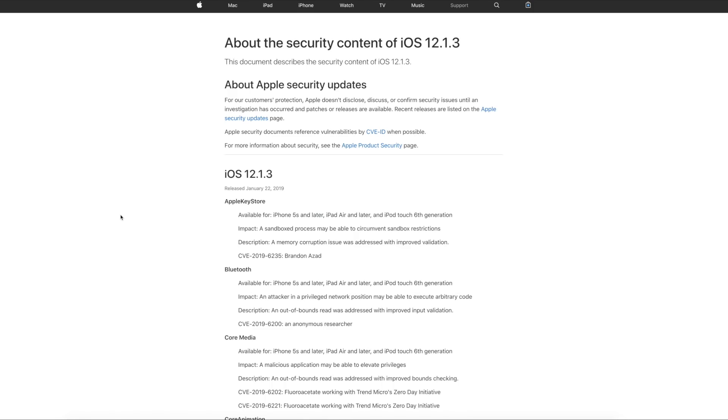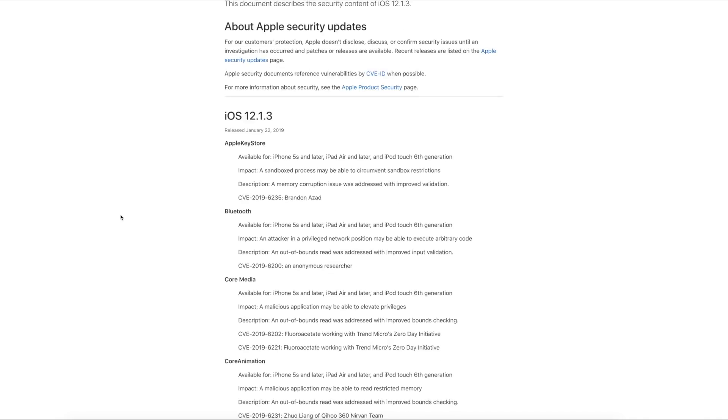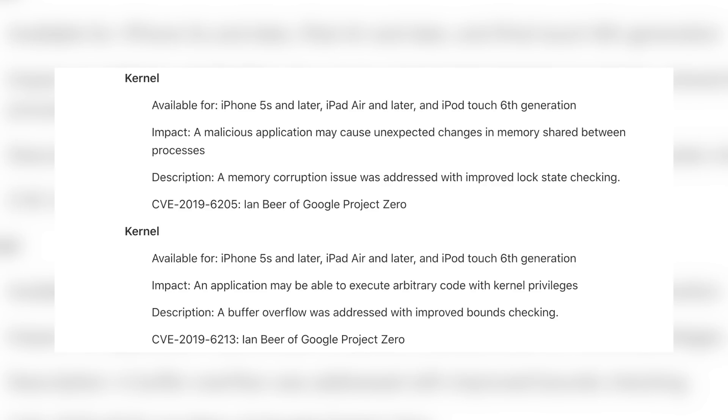An iOS 12 jailbreak is definitely coming — it may be months or weeks away, we don't know. If you want the features on iOS 12 that you don't get on iOS 11 — better performance, better battery life, Group FaceTime, new emojis — you could consider upgrading to iOS 12.1.1 or 12.1.2. I'll also touch on the update question again near the end of this video and respond to questions in the comments.